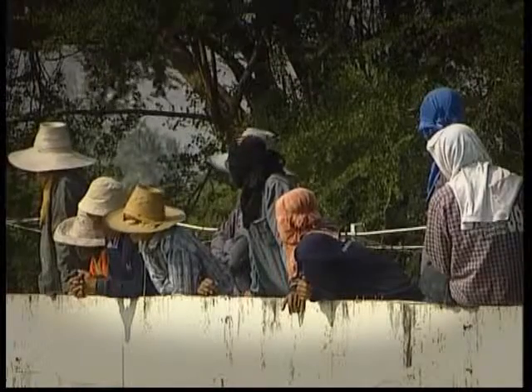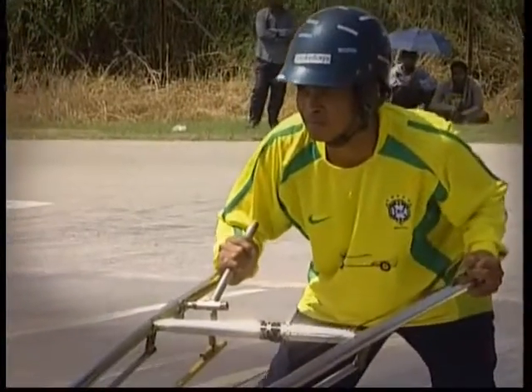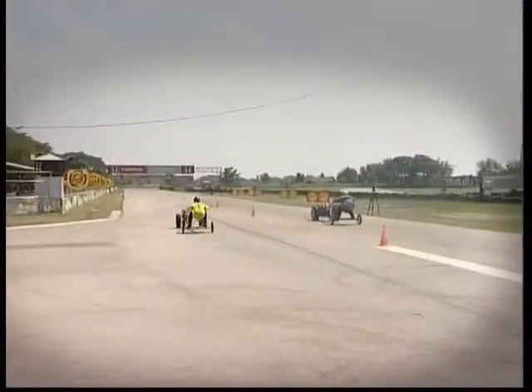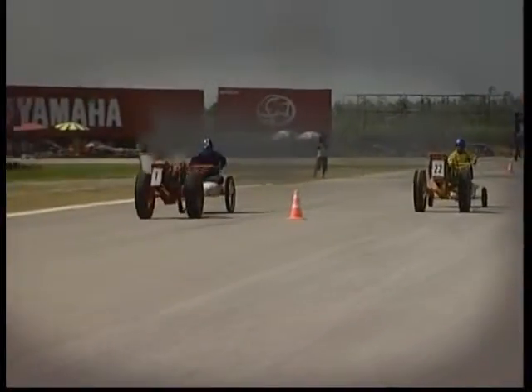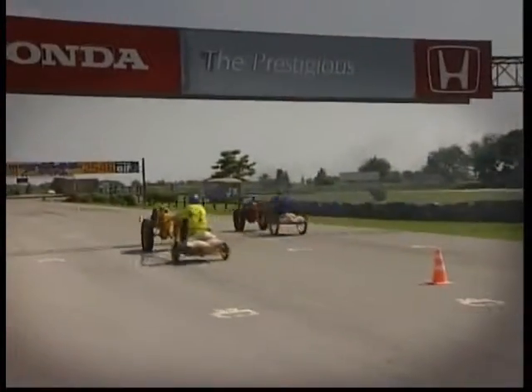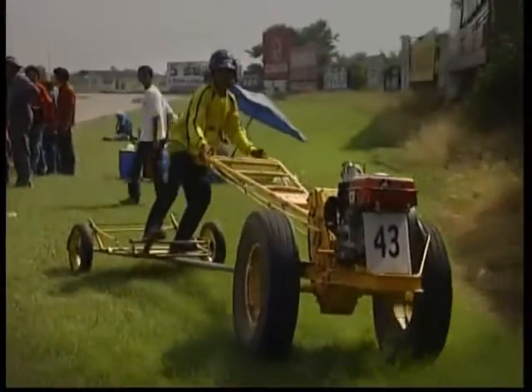Tractor racing is becoming increasingly popular in Thailand's rural areas — so much so that it's even sponsored by a local energy drink and televised on national TV channels. Important races have been known to attract thousands of spectators who crowd in to drink, cheer and place bets on impressive-looking modified machines.